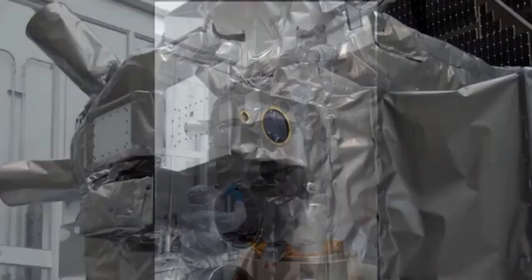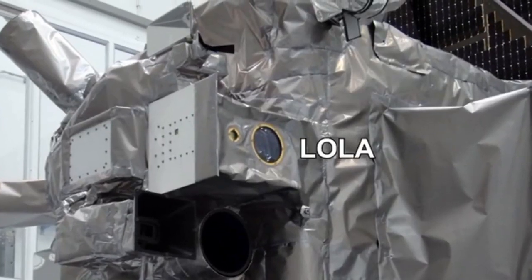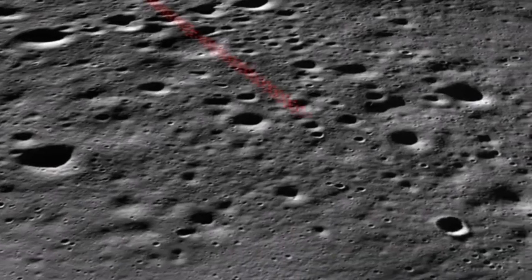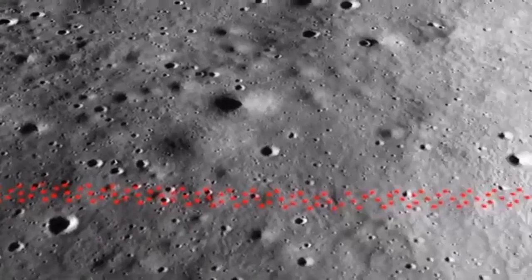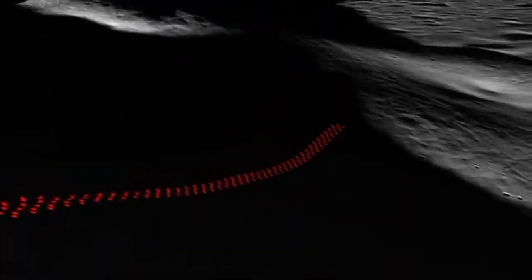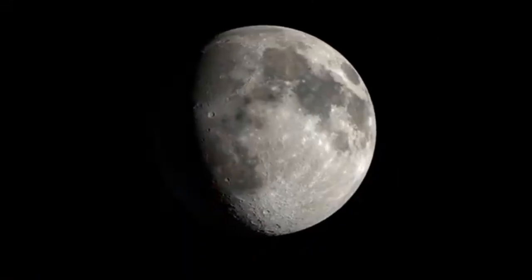One of the instruments on LRO is the Lunar Orbiter Laser Altimeter, or LOLA. It provides topographic data on the lunar surface, revealing slopes and surface roughness, helping us create models of lunar gravity and surface brightness, as well as high-resolution 3D maps of the Moon.